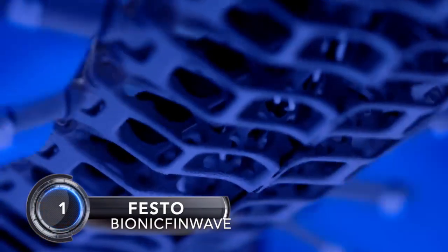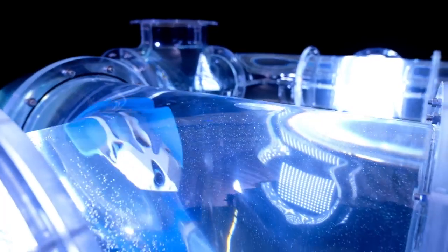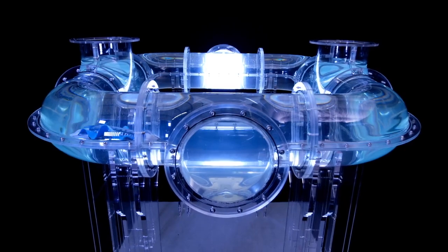Number 1: Bionic Fin Wave — an underwater robot with a unique fin drive. The marine planarian, cuttlefish, and Nile perch have one thing in common: in order to propel themselves, they use their fins to generate a continuous wave which advances along their entire length. With this so-called undulating fin movement, the Bionic Fin Wave maneuvers through a pipe system made of acrylic glass. The autonomous underwater robot can communicate with the outside world wirelessly and transmit data such as sensor values for temperature and pressure to a tablet.